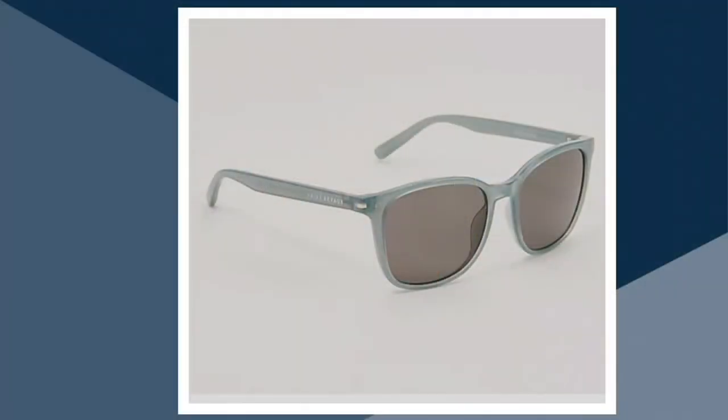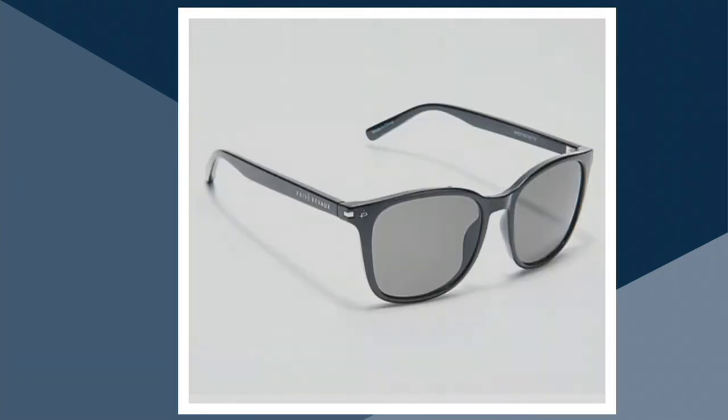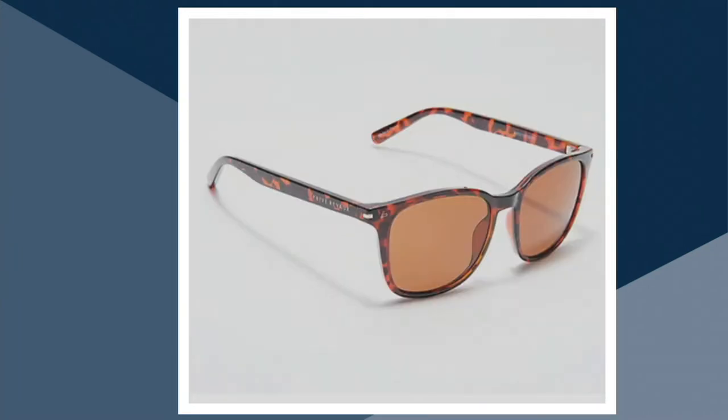We also have it for you in the Olive, Toffee, Black, Blush Pink, and Tortoise. We do have magnification from zero through 3.5. Zero is completely sold out, so now we have 0.5 through 3.5.